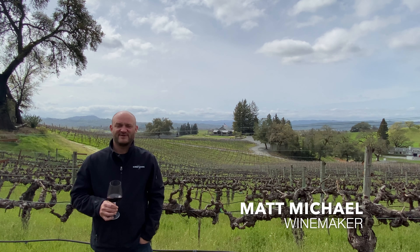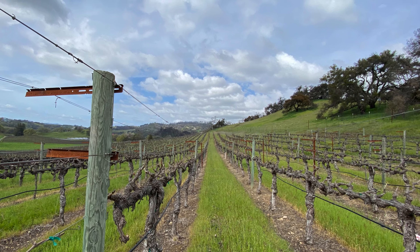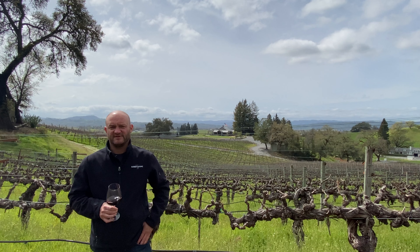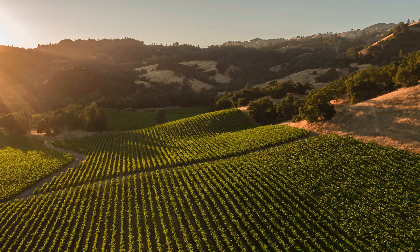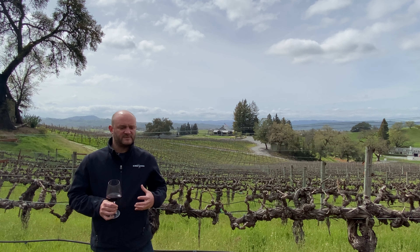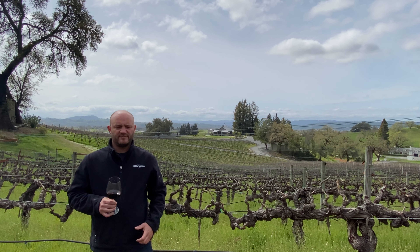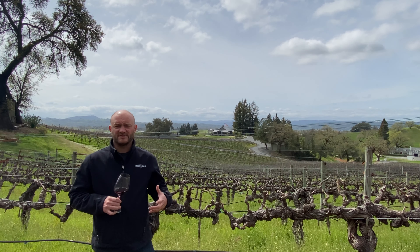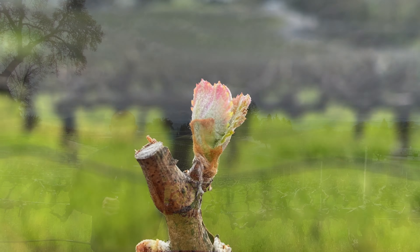Hi, Matt Michael here, winemaker for Robert Young Estate Winery. We are standing right now in our Cabernet Franc hillside vineyard. A lot of times the hillside blocks are carved out to Cabernet Sauvignon, but at Robert Young we did take a couple acres and planted it to Cabernet Franc. What makes that special is that hillside reds typically have more structure, more color, more density — and that falls true with our Cabernet Franc here on the hillside.